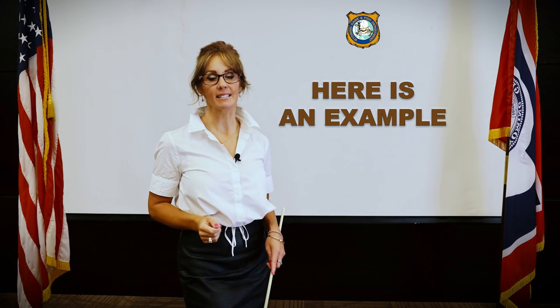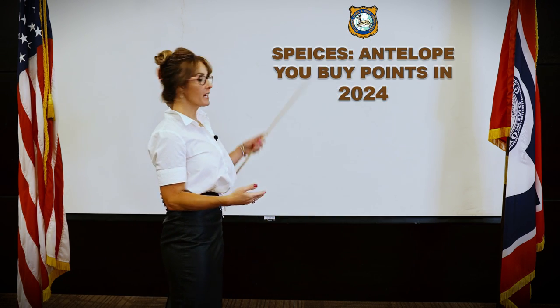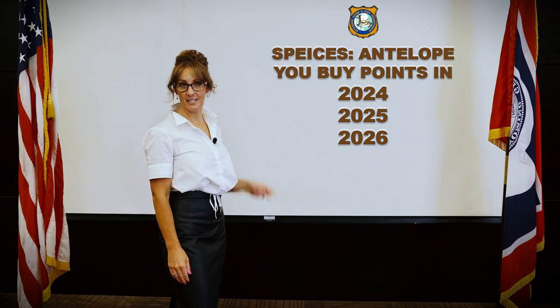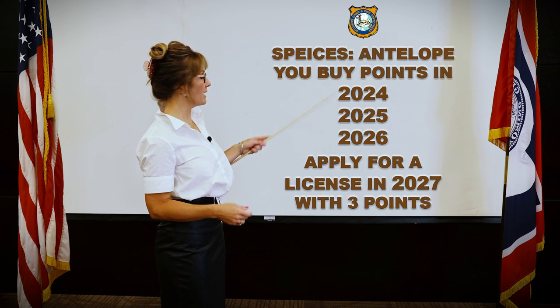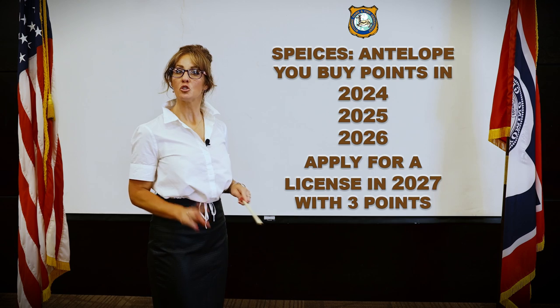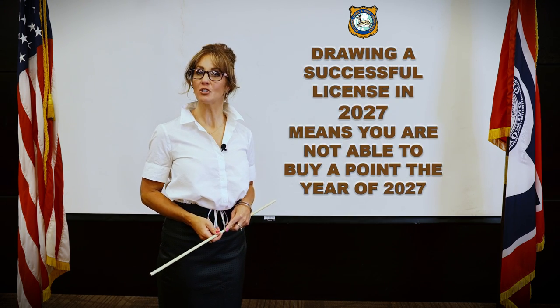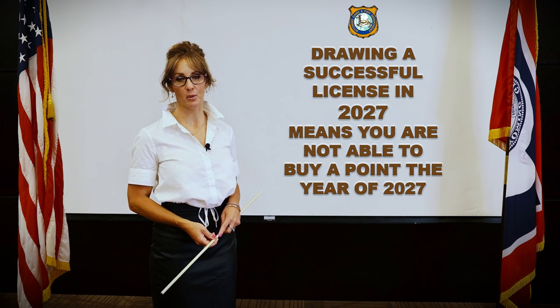There is one exception to the yearly purchase of points that is important to note: a person cannot purchase a preference point and draw a license in the same year. For example, if you apply for a license in the area of your choice in 2027, you go into the draw with three points, but you are unable to buy any preference points that year.